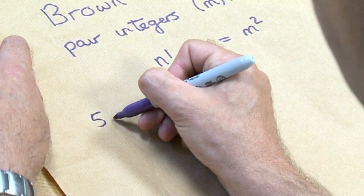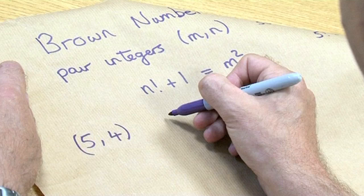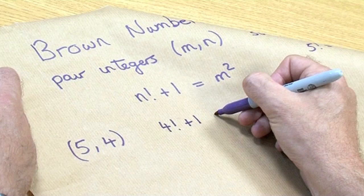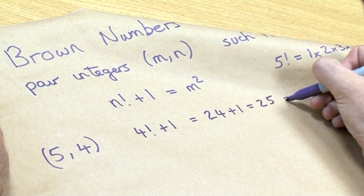Let me show you a couple. So 5 and 4 — that's my m and n. Let's check it. 4 factorial — so n is 4 — plus 1. Well, that's equal to 24 plus 1, which is 25, which is 5 squared.